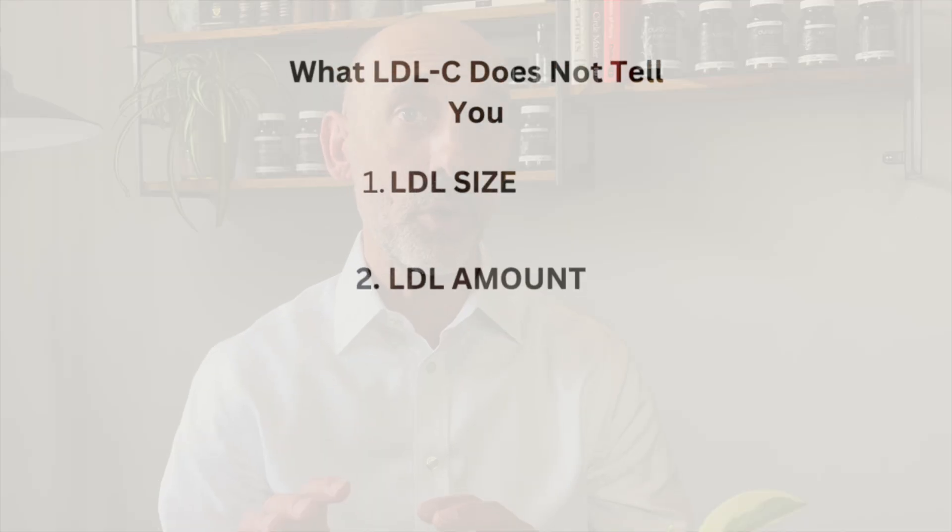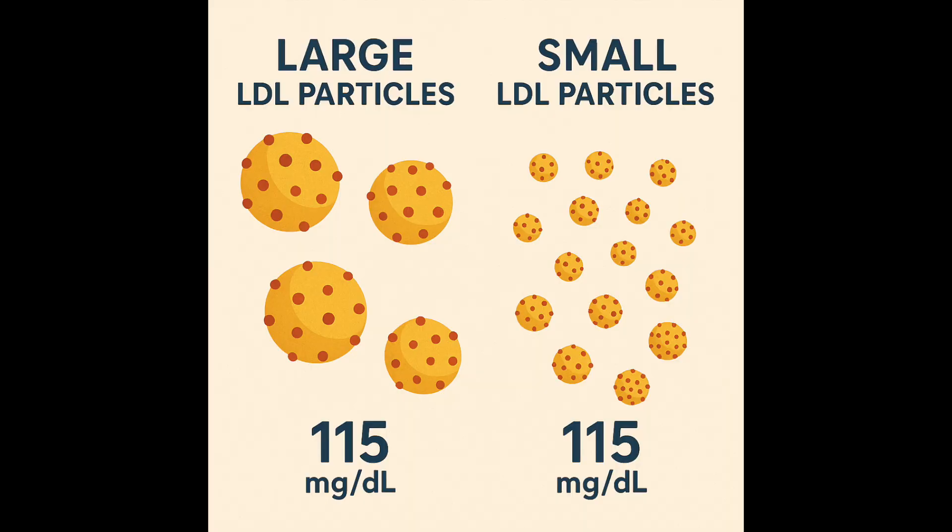Your typical LDL test will not tell you the particle size or the amount. You may have one person with an LDL of 115 made up of a few large LDL particles — very low risk — whereas another person whose LDL is also 115 but composed of small LDL particles has much higher risk. Hopefully you can see from that example how the standard test doesn't really give us the true picture.